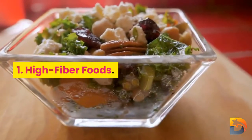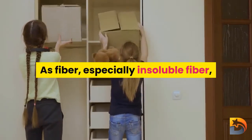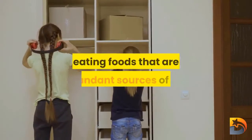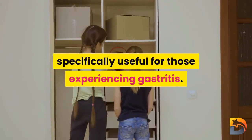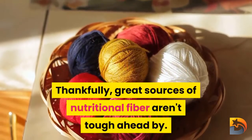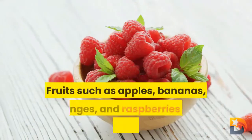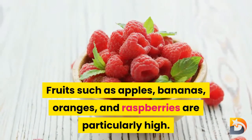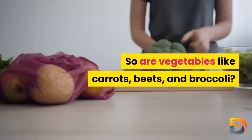Number one: high fiber foods. Since fiber, especially insoluble fiber, helps move food through the digestive system, eating foods rich in it is particularly useful for those experiencing gastritis. Great sources of dietary fiber include fruits such as apples, bananas, oranges, and raspberries, as well as vegetables like carrots, beets, and broccoli.